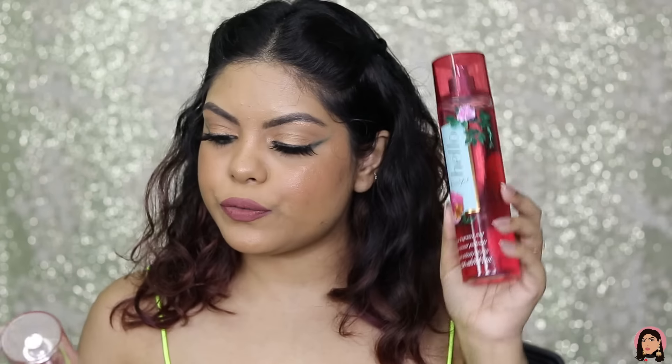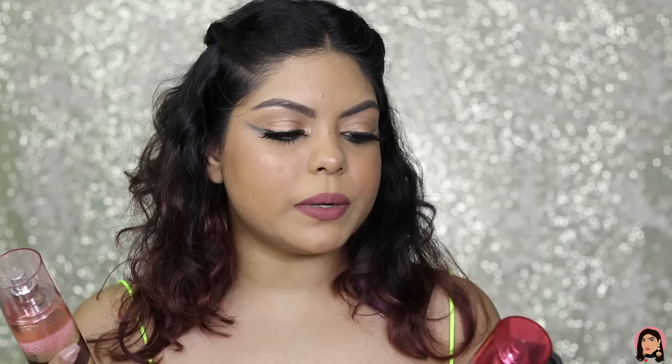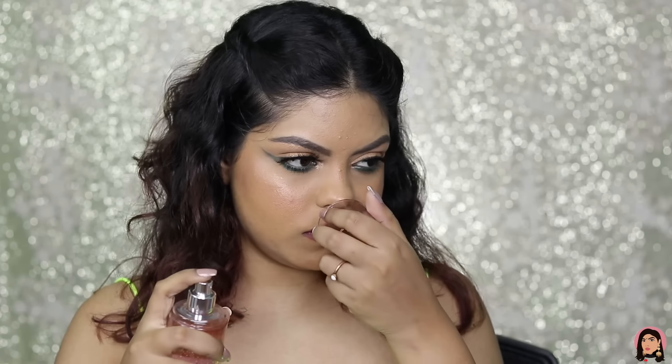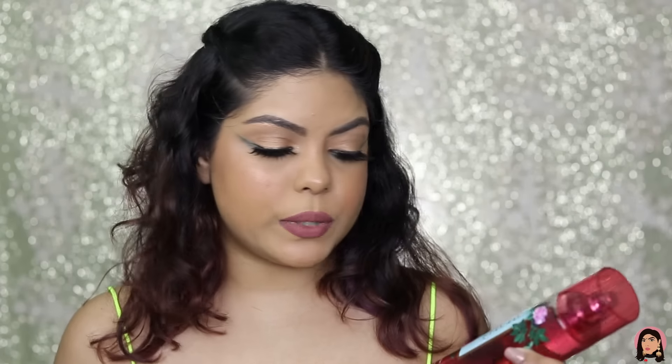Next up is Bath & Body Works mist. I got two — Hello Beautiful and Thousand Wishes. Both smell really good and I can't say which one is my favorite. If you've ever tried them let me know which one is yours! Hello Beautiful retails for ₹1295 and Thousand Wishes retails for ₹1399 — both give you 236 ml.